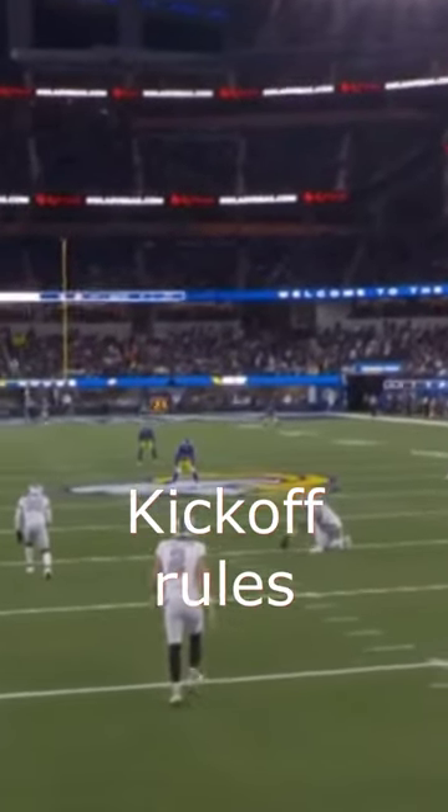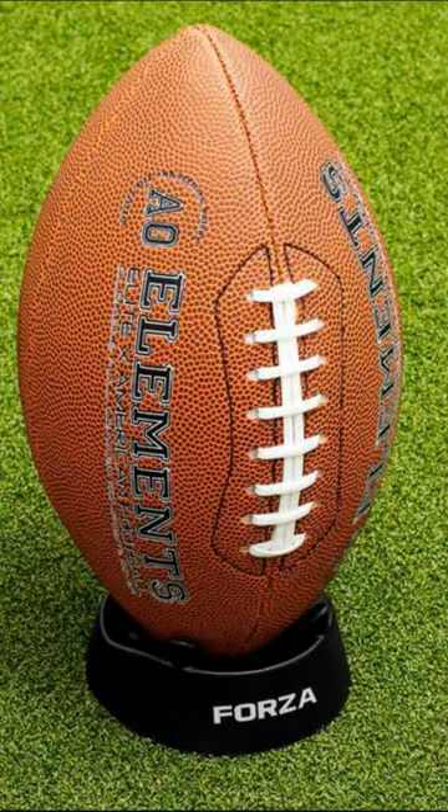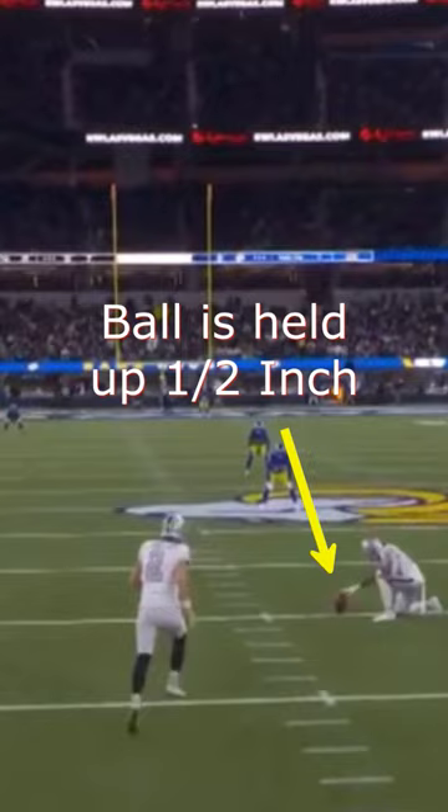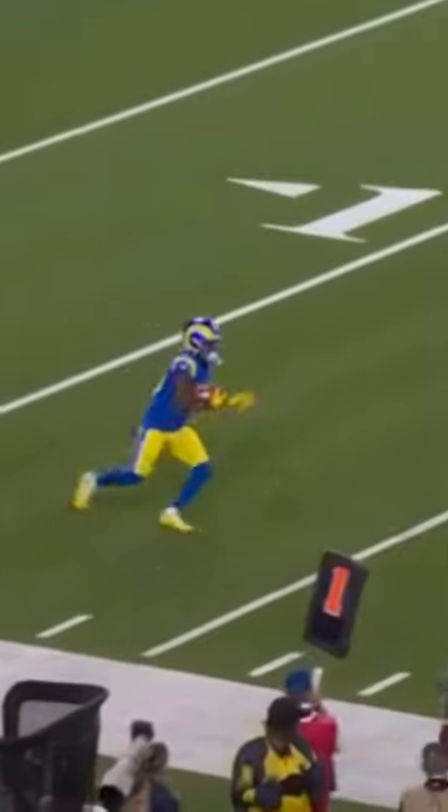Josh McDaniels has hacked the kickoff rules by taking the football that's normally supposed to sit inside of a tee and putting it on the edge of the tee, which basically raises the football by about half an inch. This allows the Raiders to kick the ball much higher, allowing their own players to be further downfield when the kick return man catches the football.